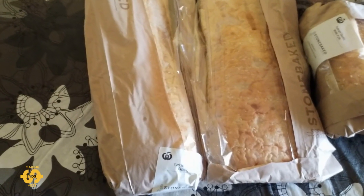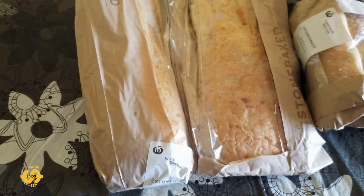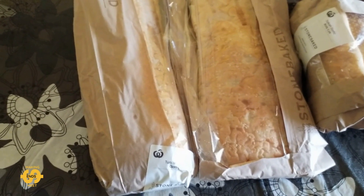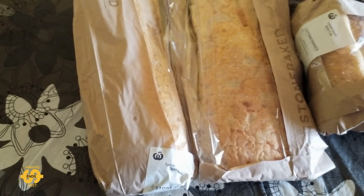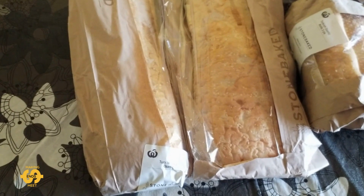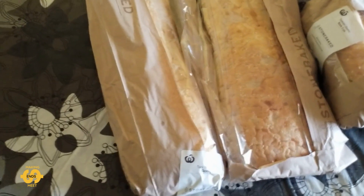Hey everyone, welcome back, hope you're having a great day. It's Tuesday here and I've just come back from my local food bank. I've got some goodies to show you all. On Tuesdays, if you're new to watching my videos, my local food bank offers free bread and baked goods to anyone in need.